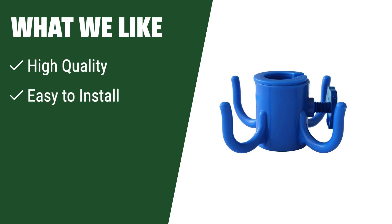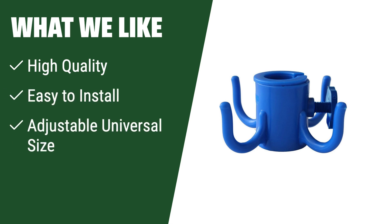What we like: for a sturdy and reliable umbrella hook that is easy to install and fits various sizes of poles, this is the one to go for. Keep your belongings off the ground at the beach or camping trips, ensuring a clean and organized space for your towels, hats and other items.